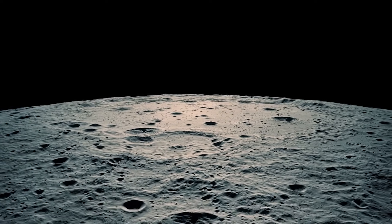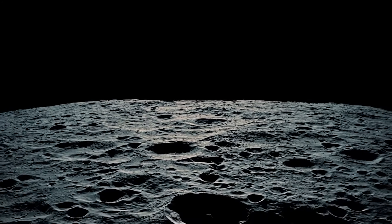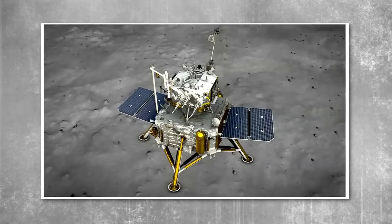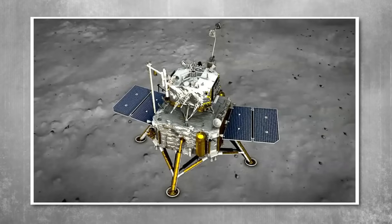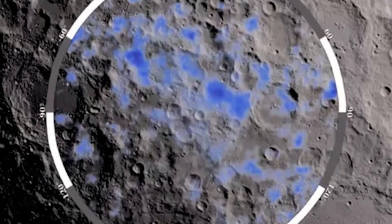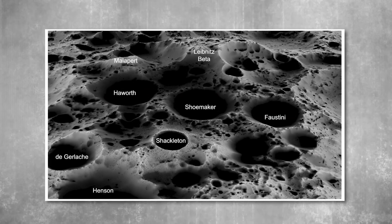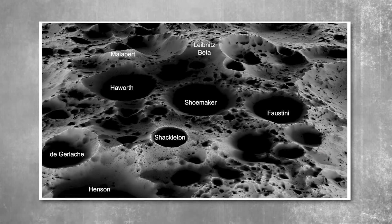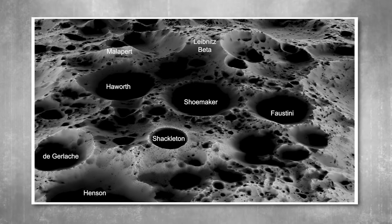With each layer of capability added, China moved closer to a future where the Moon becomes a functioning node of civilization. Plans were emerging for power generation using in-situ materials, such as assembling solar panels directly from lunar silicates and conductive oxides. The long days and consistent illumination near the South Pole made it an ideal location for harvesting solar energy. Some speculative designs proposed beaming excess energy via microwaves or lasers to orbiting satellites, perhaps even to Earth, laying the groundwork for space-based energy grids.